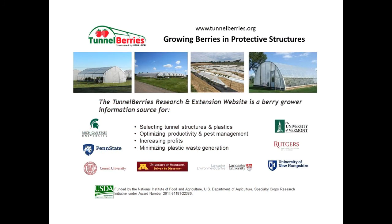Thank you for watching this Tunnel Berries video. For more information on berry production in both high and low tunnels, visit the Tunnel Berries website or follow Tunnel Berries on Facebook and Twitter.